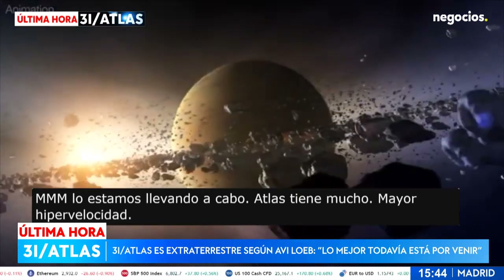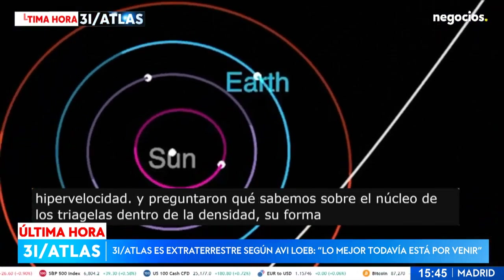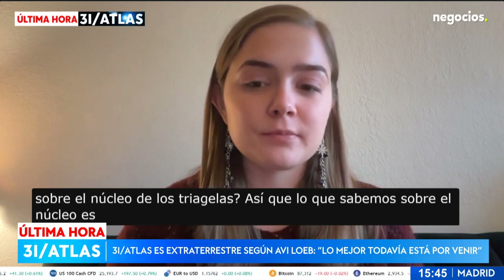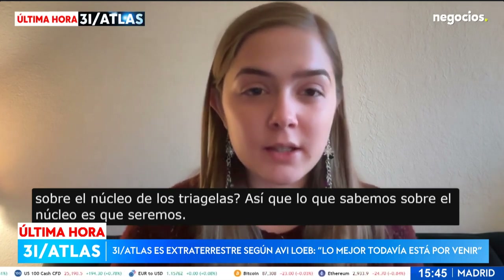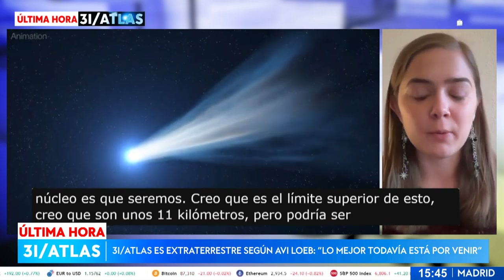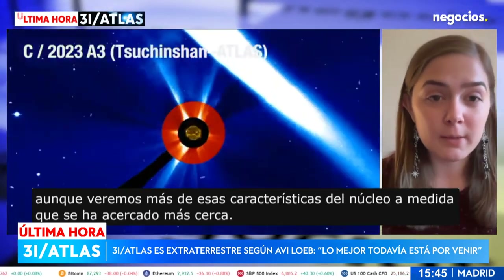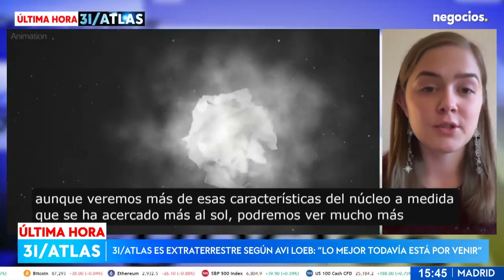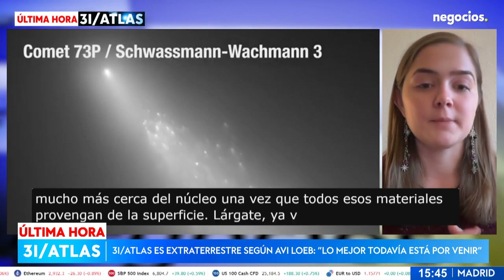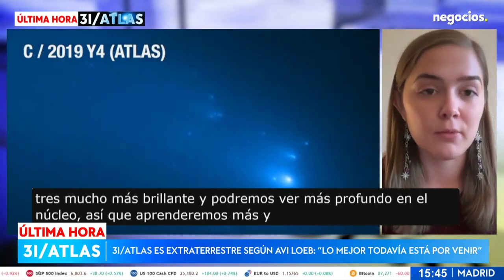What do we know about the nucleus of 3I/ATLAS — its size, density, and shape? What we know is the upper limit on the nucleus size is about 11 kilometers, but it could be different. We will see more nucleus features now that it has made its closest approach with the sun — we're going to be able to see much closer to the nucleus. Once the surface materials blow off, we'll be able to see 3I/ATLAS much brighter and see deeper into the nucleus, learning more in the next couple of weeks or months.